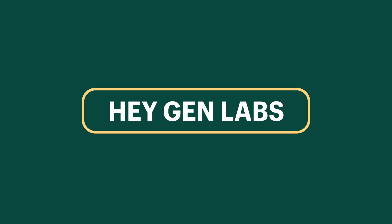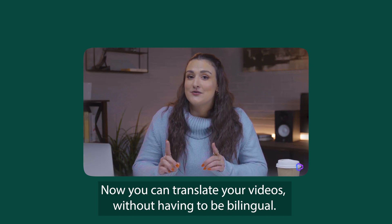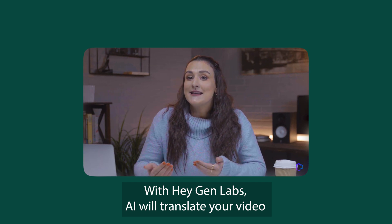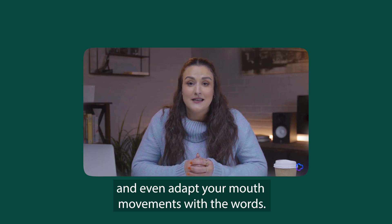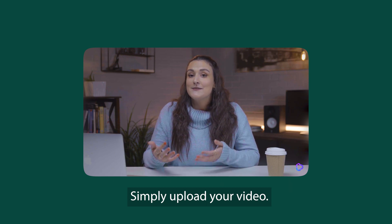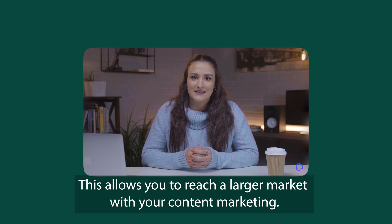Next up is HeyGen Labs Video Translate. You're spending all of this time creating promotional or marketing videos — don't you want to reach more people? With HeyGen Labs, the AI will translate your video and adapt mouth movements to match the words. Upload your video and it will translate it for you, helping you reach more markets with your content marketing.